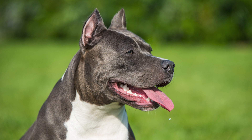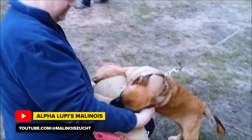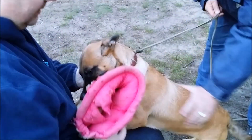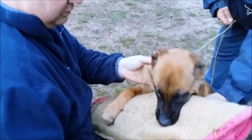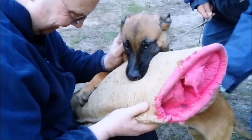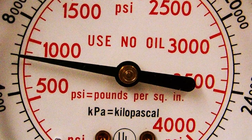But before we get to the list, there's one concept we need to clarify. This is nothing other than the mysterious PSI, which is generally used to measure and document bite force. Since these measurements were primarily conducted in English-speaking countries, PSI is a measurement unit which stands for pounds per square inch, meaning the weight in pounds per square inch.